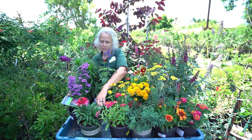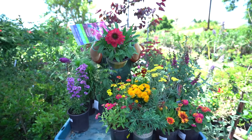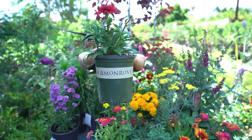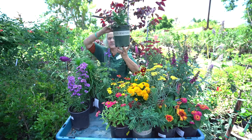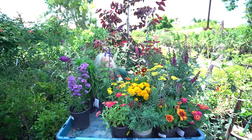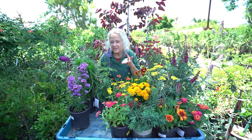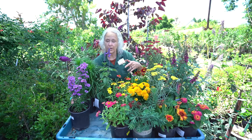This next one is called Echinacea or Coneflower. They come in several different colors. This is what we call a herbaceous perennial, so it's going to die down completely to the ground and then come back again next summer. Now sometimes here in Southern California, the Echinacea doesn't always come back, so you may or may not get it back — but at least you get to enjoy it while it's here.